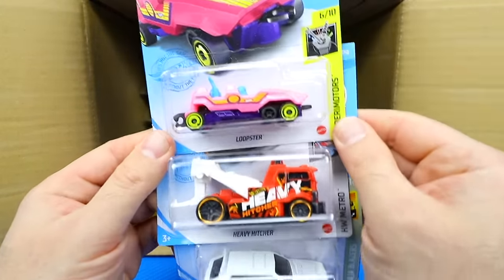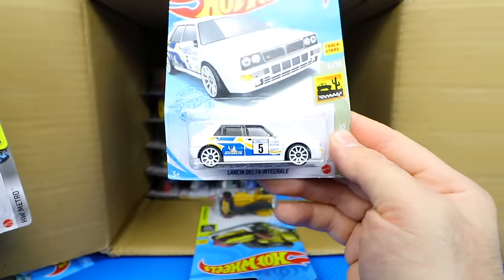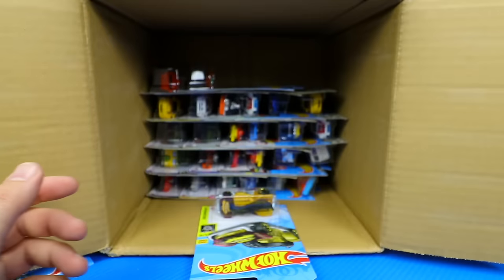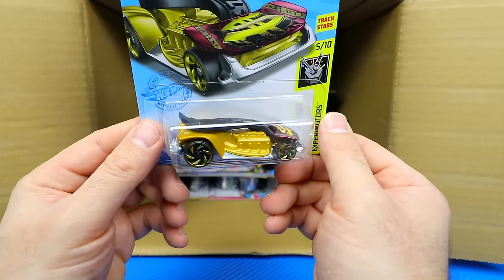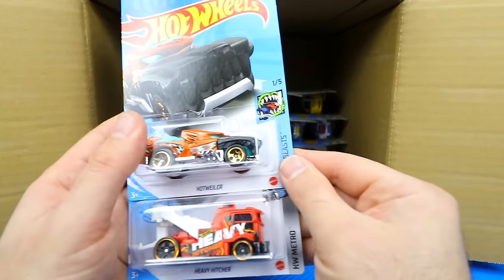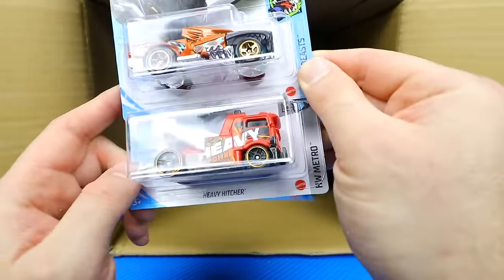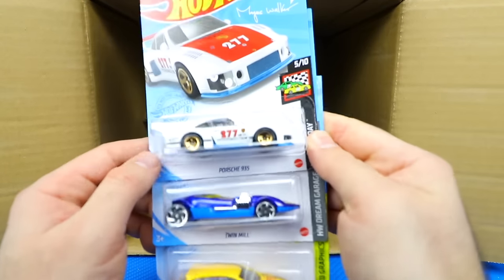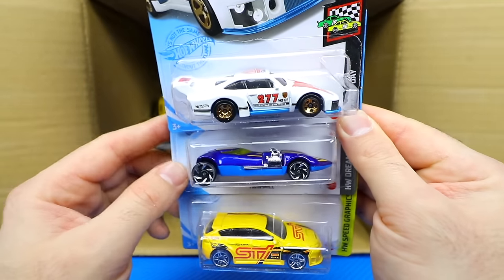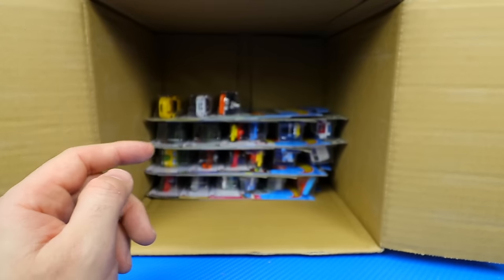We've got Loopster, the Heavy Hitcher, and the Lancia Delta Integrale. Then the Clip Rod in a nice new color, the Hotweiler in a cool new color, another Heavy Hitcher, the Porsche 935 — I really like this one — the Twin Mill in a new color, and the Subaru WRX STI. Another 68 Mustang, another Lancia Delta, and another Subaru WRX STI.